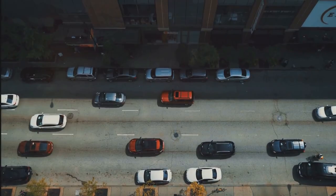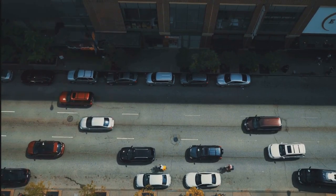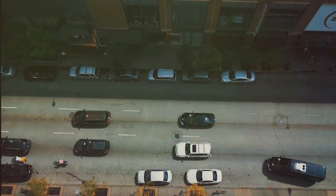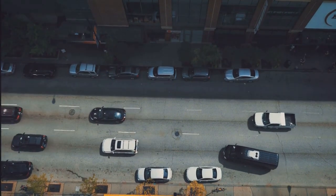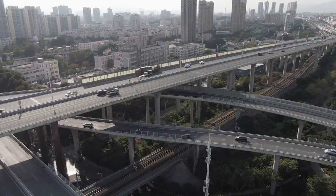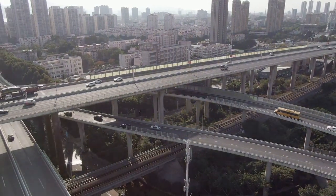Imagine your body as a bustling city. Just like how a city needs a well-functioning transport system to keep things moving, your body needs good blood flow and circulation to deliver oxygen and nutrients to every cell. If the highways of your city or the blood vessels in your body get congested or blocked, it can lead to a whole host of problems.